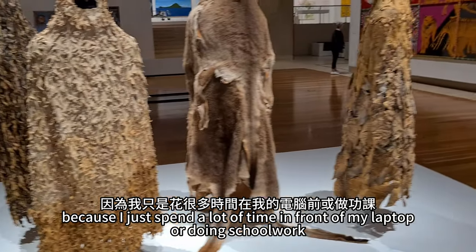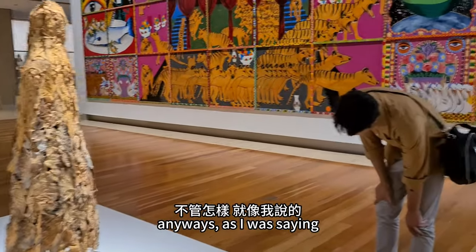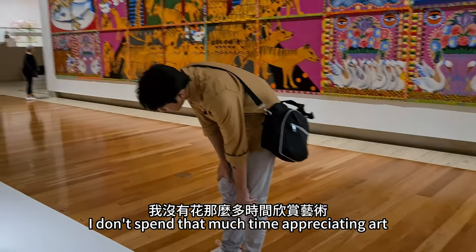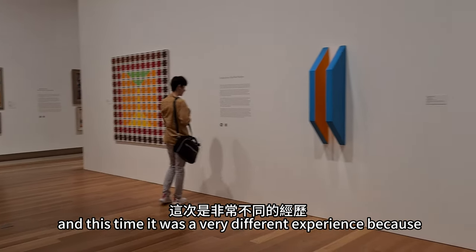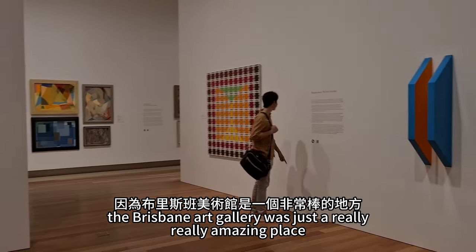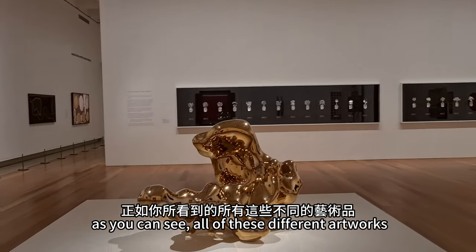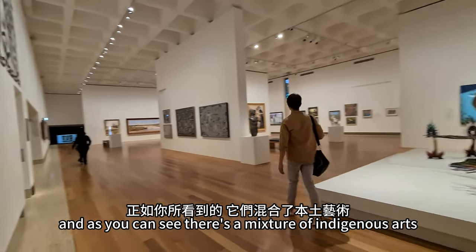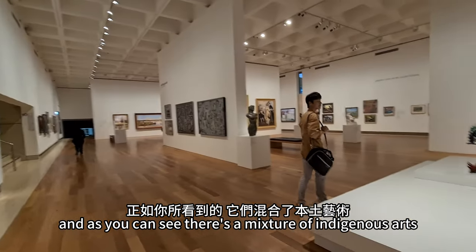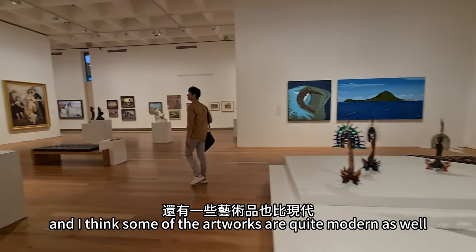I never really appreciated art galleries because I just spend a lot of time in front of my laptop or doing schoolwork. Anyway, I don't spend that much time appreciating art, and this time it was a very different experience because the Brisbane Art Gallery was just a really amazing place. As you can see, there are all these different artworks — three-dimensional, two-dimensional — and there's a mixture of indigenous arts, some old classical European artworks, and some modern works as well.